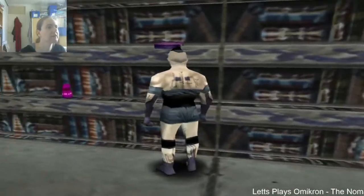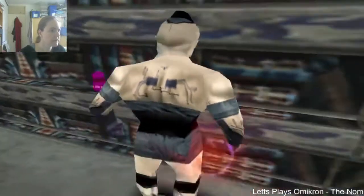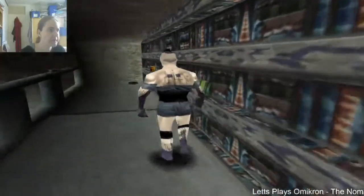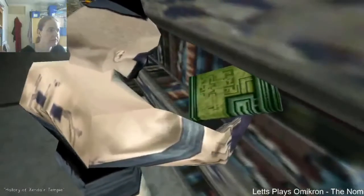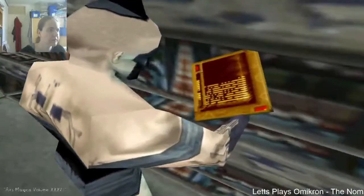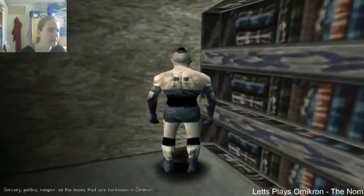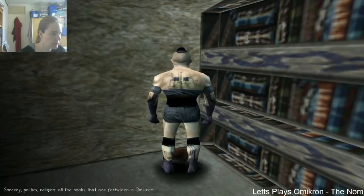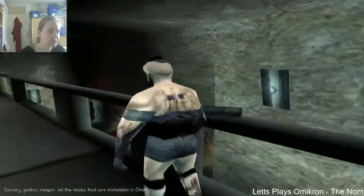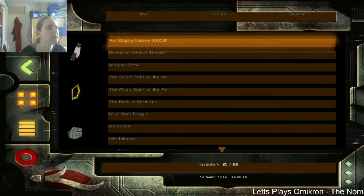This gets us to the top part of the library. Secret Rites of the Art, Amphodew, History of the Xandar Temple, Arts of Magical Volume 31 or something like that - sorcery, politics, religion - all the books that are forbidden in Omicron. We can't pick that one up, we don't have to do with this. Let's have a look at the books we just picked up.